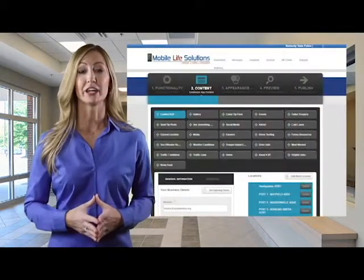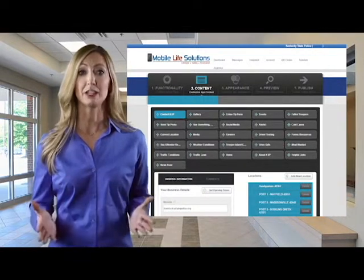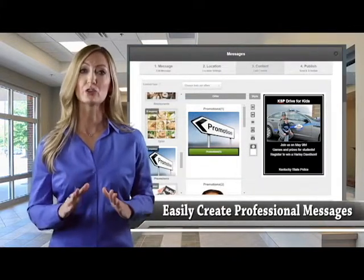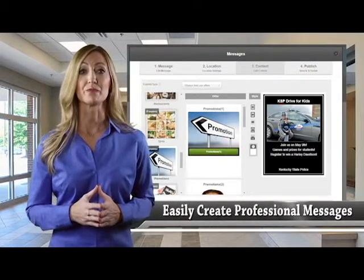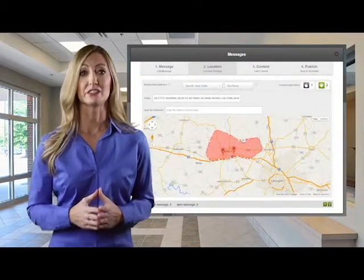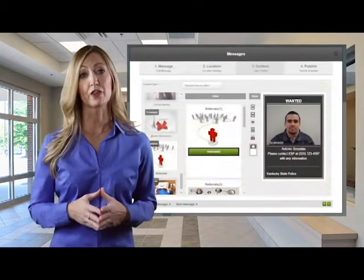Additionally, we offer a complete content management system and unlimited push notifications. Our industry-leading technology allows those notifications to be geo-targeted to a specific area if required. For example, if there is a particular neighborhood that is experiencing more vandalism than other areas, a notification can be sent to those citizens in that area that have the mobile application on their phone.